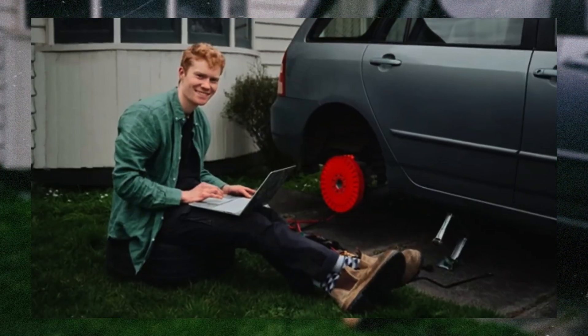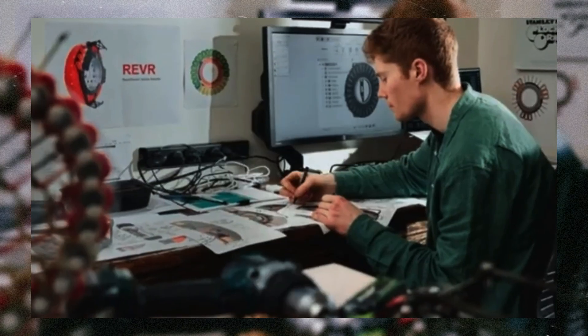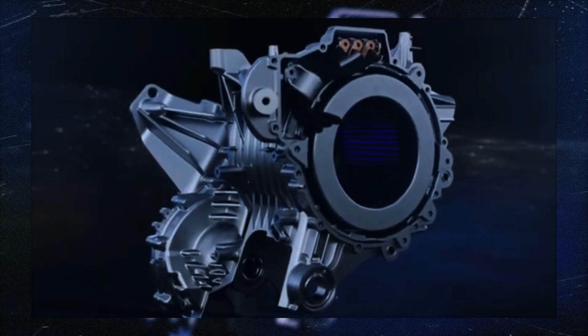As the world seeks ways to combat climate change and reduce our dependence on fossil fuels, innovations like the REVR kit will play a crucial role. They not only offer practical solutions but also inspire others to think creatively about how we can adapt existing technologies for a more sustainable future.